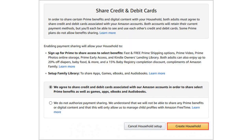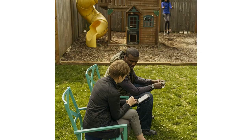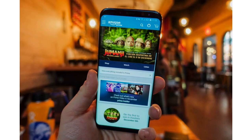Sign someone else up and they can share access to Amazon's media services, as well as free Prime delivery. That means you can share purchased media like videos, music, Kindle books, and Audible audiobooks.